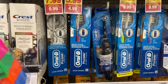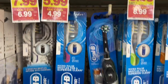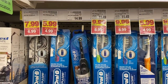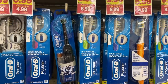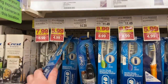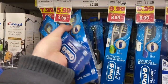You cannot beat this price for an electric toothbrush — the Oral-B Pulsar power toothbrush is $4.99. Buy one and use a $2 off one Oral-B battery toothbrush coupon from the 1/31 P&G insert, so you pay $2.99. ibotta has a $2 rebate back on this, making it 99 cents. You cannot beat 99 cents for a battery toothbrush — great deal.